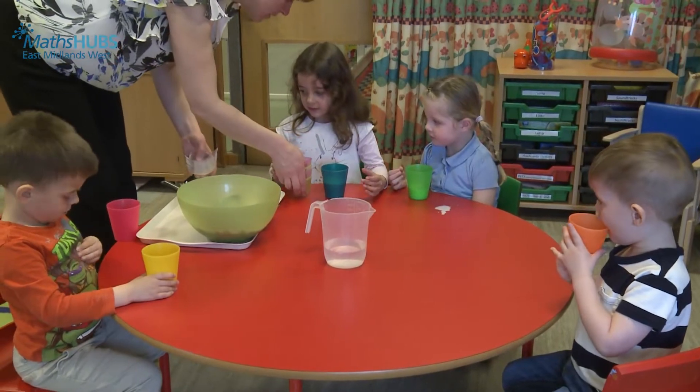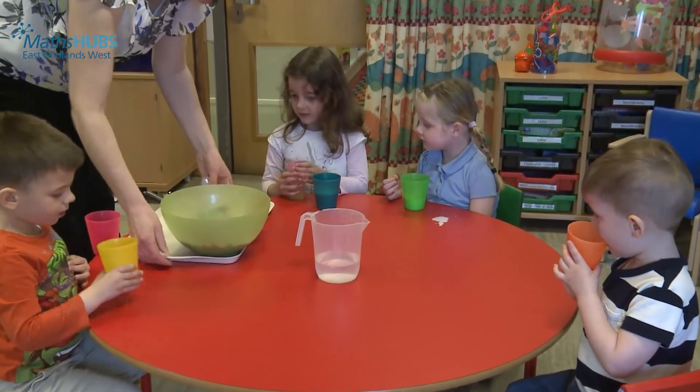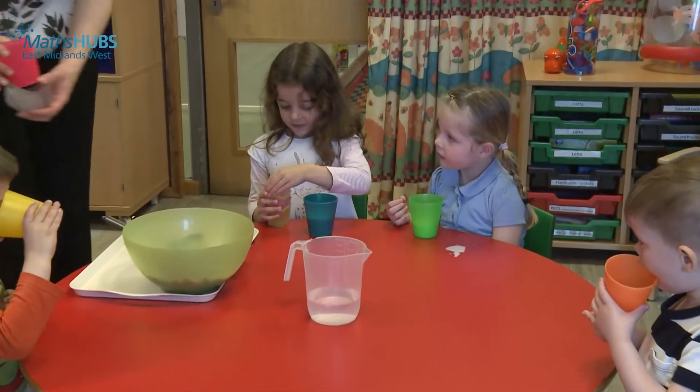Mathematical snack started for us as a bit of an accident. I appreciated that the children were innately mathematical, but when put in a structured situation didn't necessarily demonstrate those skills. However, at snack time in a purely practical way, the children had an innate sense of solving problems and wanted to do so by helping one another.